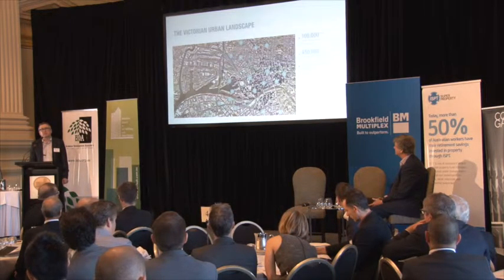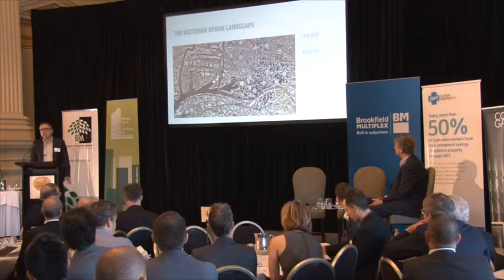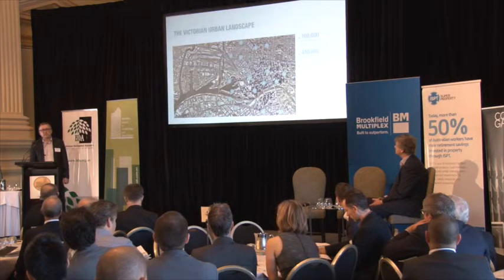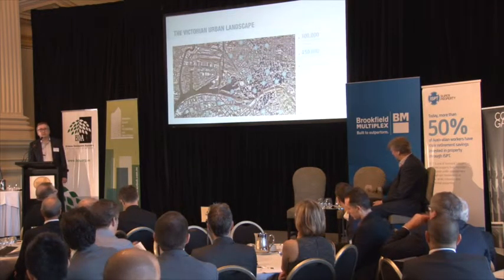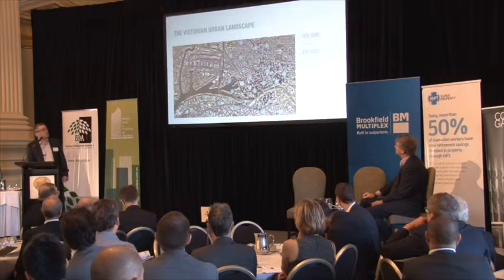We've now got to the point where permits granted for apartment dwellings have exceeded permits for detached houses. And if you know Melbourne, Melbourne's been the city of detached houses — the ever-growing suburbs spreading out further and further. So that's a significant change in the way Melburnians are starting to live.